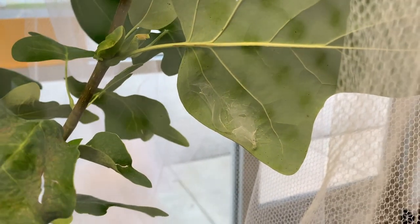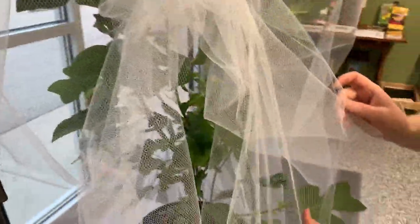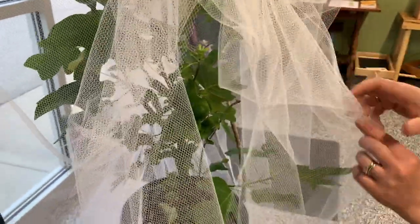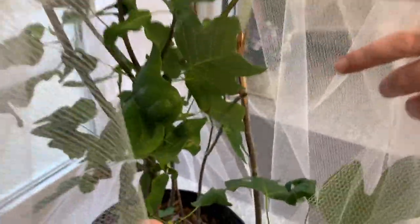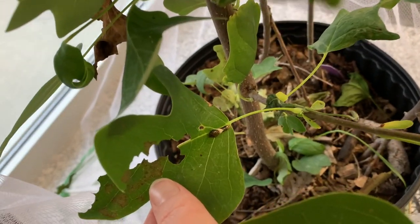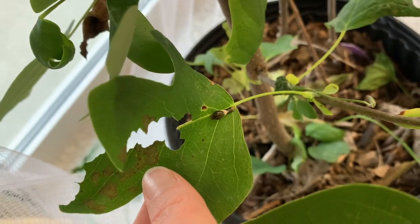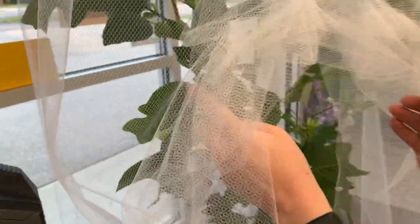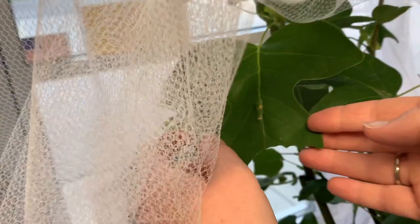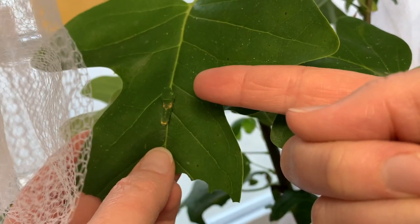I want to show you some of the actual instars. Here's one of those first three instars — I mentioned they look like bird droppings. You can see the brown and white coloration; they're really shiny too. And here's one that's probably just fourth instar — these guys get hard to find once they turn this green color, but you can see the eye spots forming.